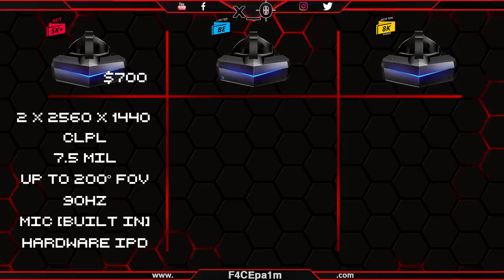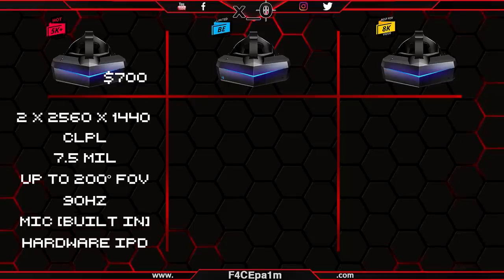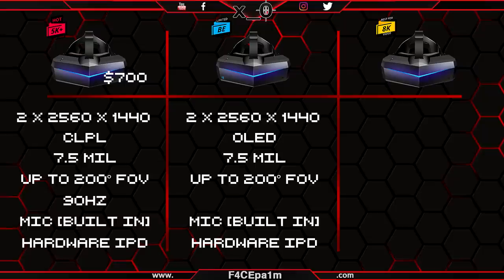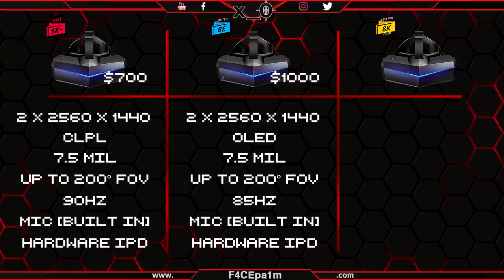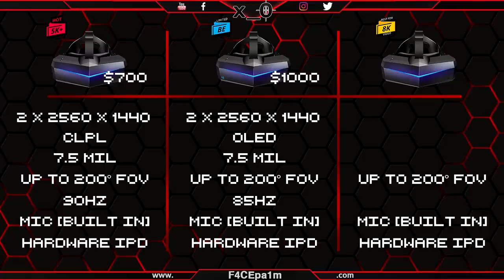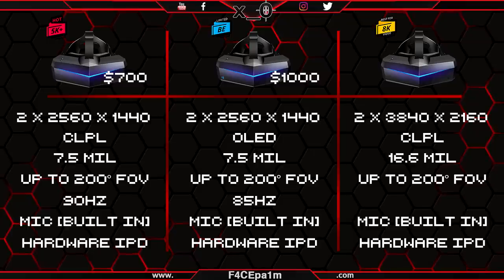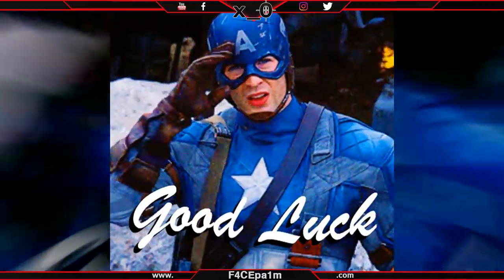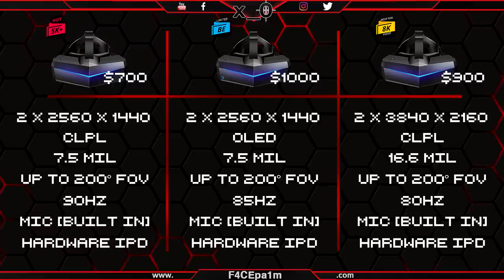The headset only lands at $700, which makes it cheaper than a Vive Pro. The 5K Business Edition has those same specs, with the exception of OLED panels, a slightly lower 85hz refresh rate, and a higher $1000 price tag due to those OLED panels. Then the 8K has most of the same features as the 5K Plus, though it will rock two 3840x2160 displays, fed by that same native input resolution, at a lower 80hz refresh rate and a $900 price tag.